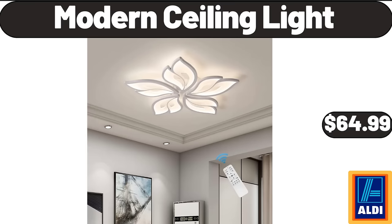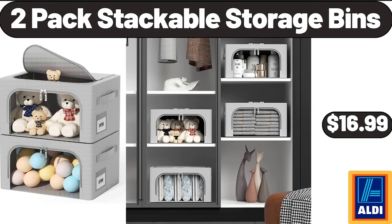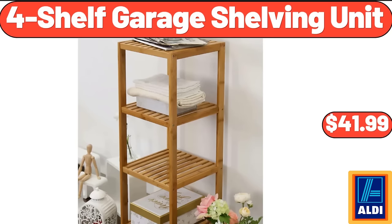Pillow inserts set of 4, $24.99. 2-pack stackable storage bins $16.99. Non-stick pro cooling rack $13.99. Four-shelf garage shelving unit $41.99.